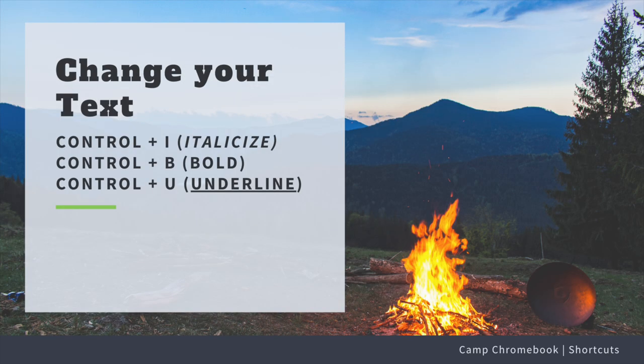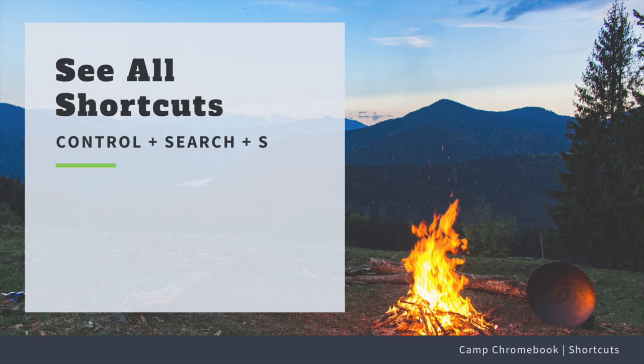What if I want to change the way my text looks? That's super simple! Ctrl+I will italicize your text, Ctrl+B will bold your text, and Ctrl+U will underline your text.